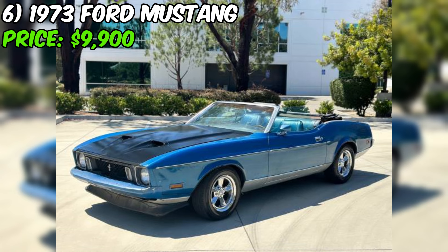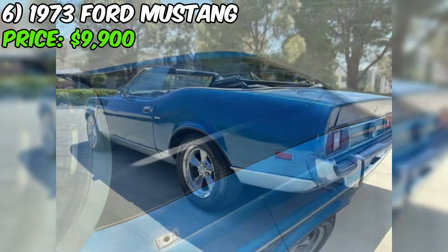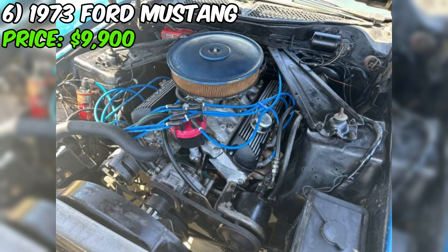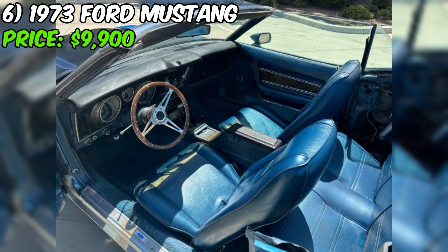However, the seller is upfront that the paint is in poor condition. This is something to keep in mind if you're looking for a show-quality car or not interested in cosmetic work. A bad paint job can be a big turnoff, and it can also be a sign of other underlying issues. That said, a poor paint job is not necessarily a deal breaker for a project car — if you're handy with a spray gun or know a good body shop, you could potentially transform this Mustang. The car is being sold as-is.